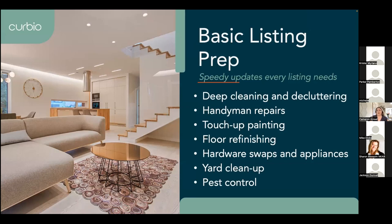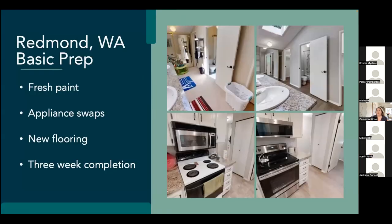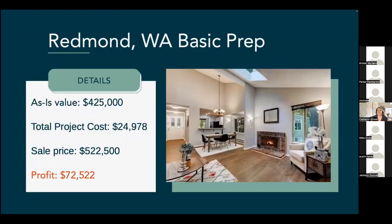Here's one example of tasks we can do — basic listing prep. That can be anything from deep cleaning, handyman repairs, cleaning up the yard if it's overgrown, or pest control. Here's an example from Redmond, Washington. This one needed some brush paint, appliance swaps, and new flooring, and it only took three weeks to complete. You can see on the right-hand side that it's much more attractive now. We started with an as-is value of $425,000, the total project was about $25,000, and the sale price was $522,000 — which left almost $73,000 for that seller in their pocket.